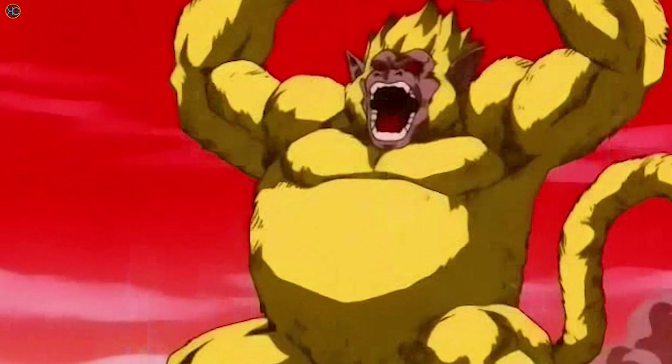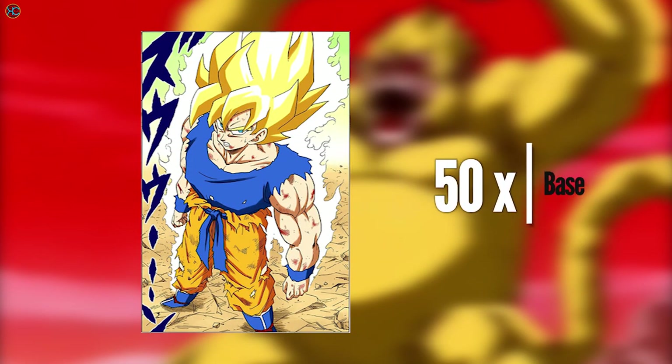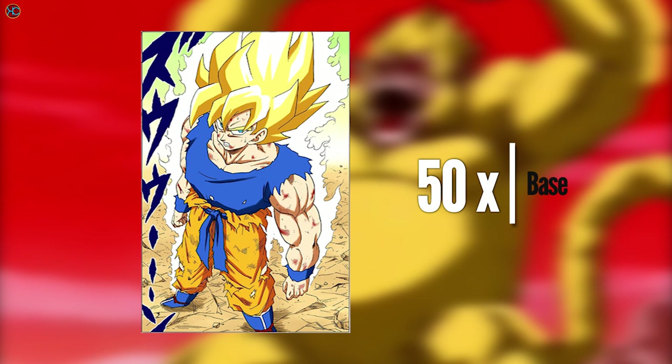So why haven't we seen Oozaru return in Dragon Ball since the Saiyan Saga? Apart from Oozaru returning in Dragon Ball GT, the main reason was because the Oozaru multiplier of x10 was insufficient compared to Super Saiyan's x50 multiplier, which is five times as strong as Oozaru. Obviously Oozaru can't match that.